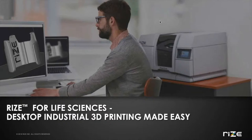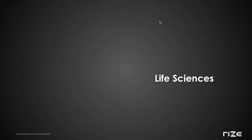Hi, everyone. Welcome to our webinar, RISE for Life Sciences. Today, we'll talk about the 3D printing requirements in life sciences and additive manufacturing technology needed to meet those requirements. Our presenter today will be Andy Berlin, product manager at RISE. And now, I'll turn things over to Andy. Thanks, Julie.